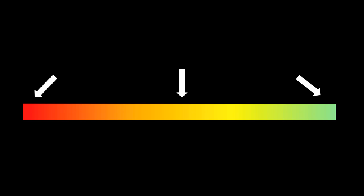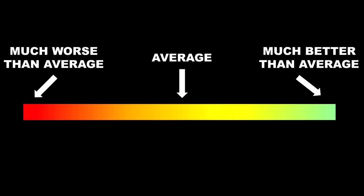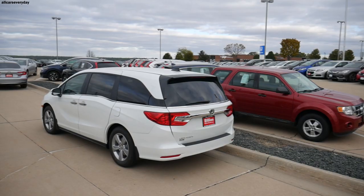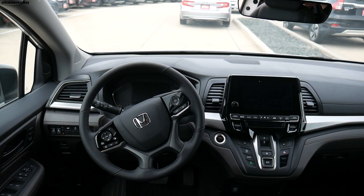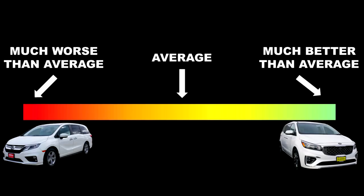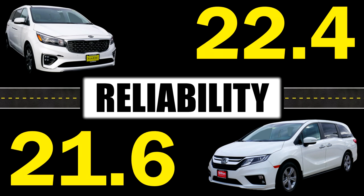Reliability data comes from Consumer Reports, which predicts new car reliability based on historical trends. The Sedona is rated the highest score of much better than average. Unfortunately, the Odyssey is rated as much worse than average — though the reviewer notes personal experience suggests Honda vehicles are far more reliable, this is the only objective rating method available. Assigning a half point per step in Consumer Reports rankings, the Sedona gets a full 5 and the Odyssey gets a 3.